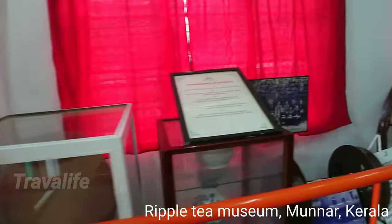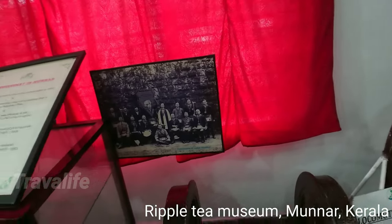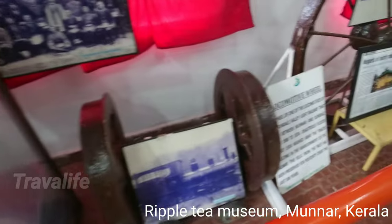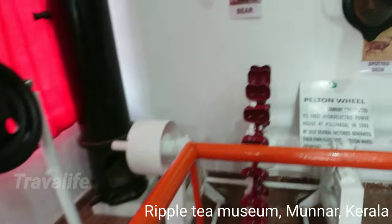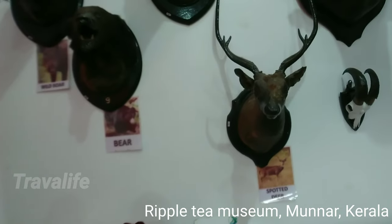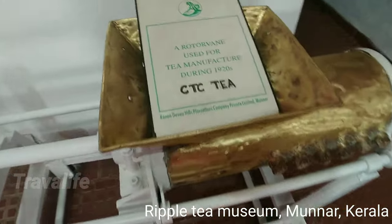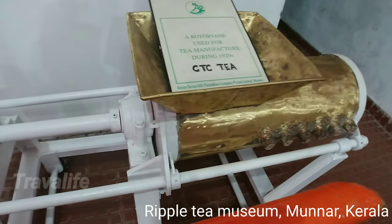I'm in a tea museum and I have no idea how these are related to tea, but these are railway locomotive wheels and a piston wheel. There are a lot of deer and scary animals here. This is something they used long ago for tea manufacturing.